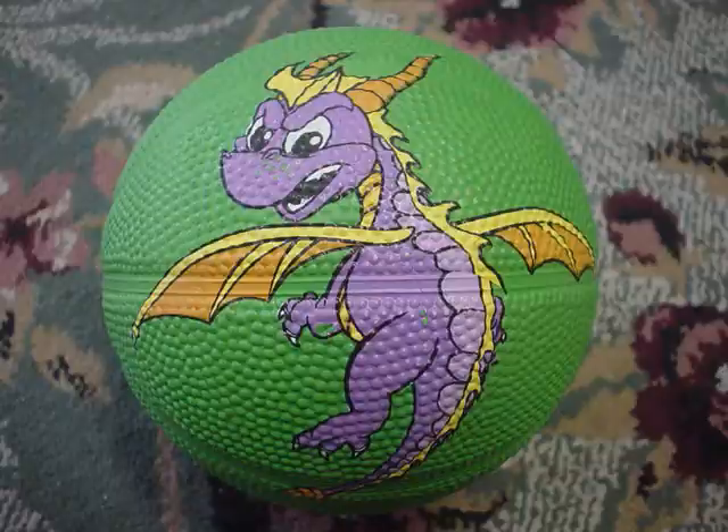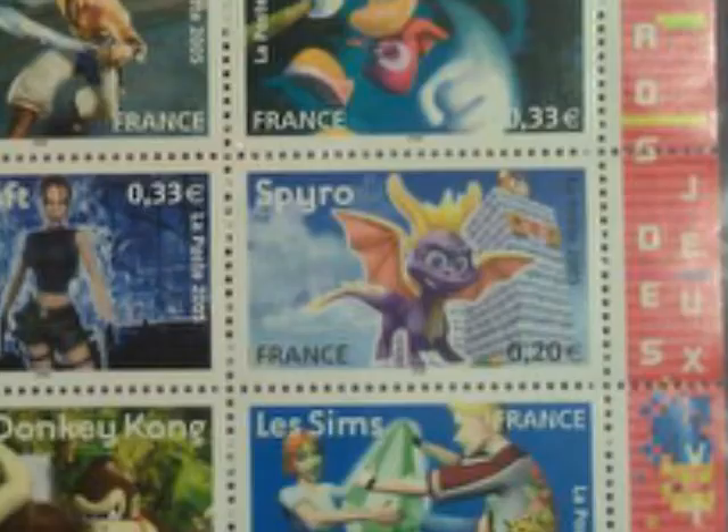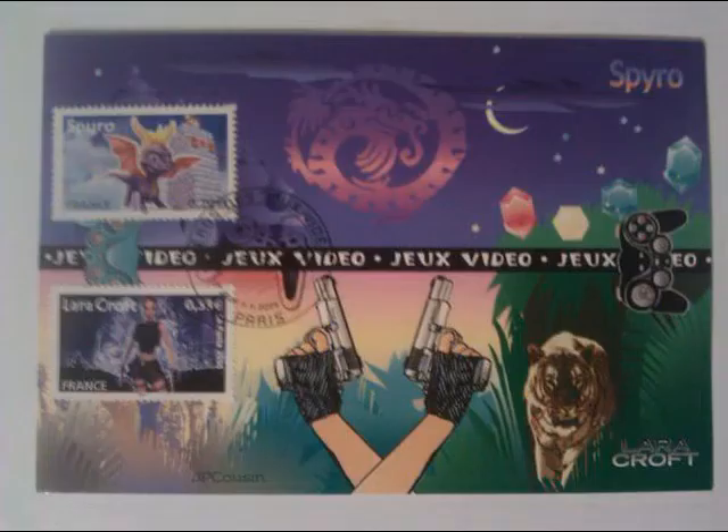Juke's Video, a French gaming magazine, had these video game themed stamps, one happening to have Spyro. Postcards can be found of the featured characters inside the packaging, like this one of Spyro and Lara Croft. Adding two and two together and you get a video game themed postcard set.